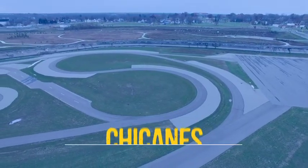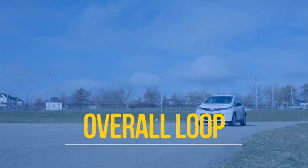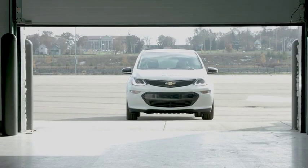The MRC features a large skid pad, some chicanes, a double lane change area, an s-turn, and an overall loop that we can use to test on. I don't see it in any other university. To have access to a proving ground where we can test stuff is something which is really beneficial to students.